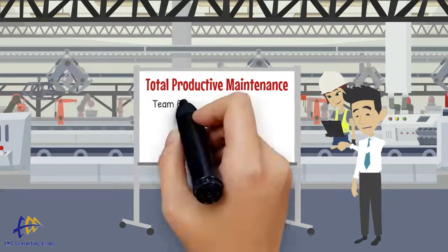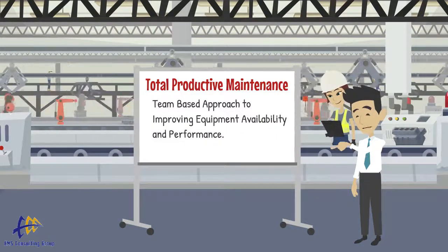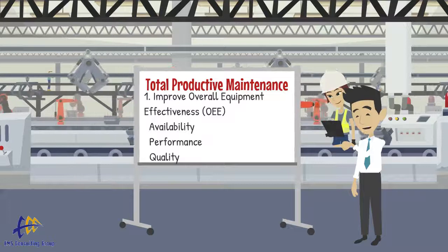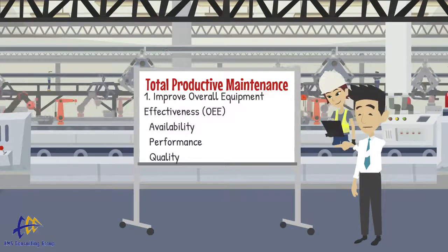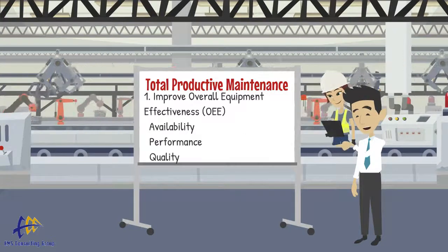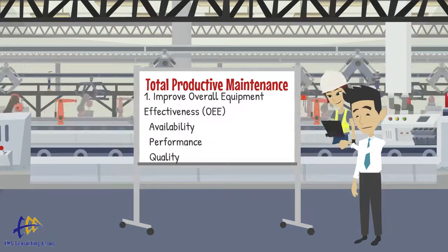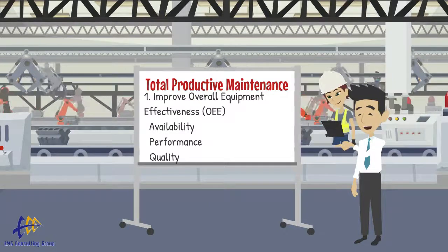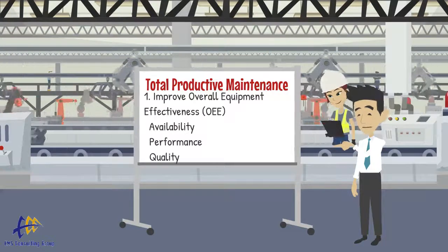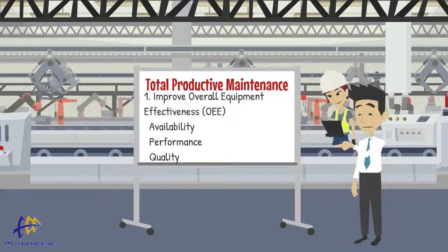TPM is a team-based approach to improving equipment availability and performance. It increases Overall Equipment Effectiveness, or OEE, using improvement activities. OEE includes three components: one, availability — is the equipment available to run when we need it, or do we have issues with downtime? Two, performance — when it is running, is our equipment producing the expected output based on specifications? And three, quality — what is the yield or quality rate of the product coming off the equipment?